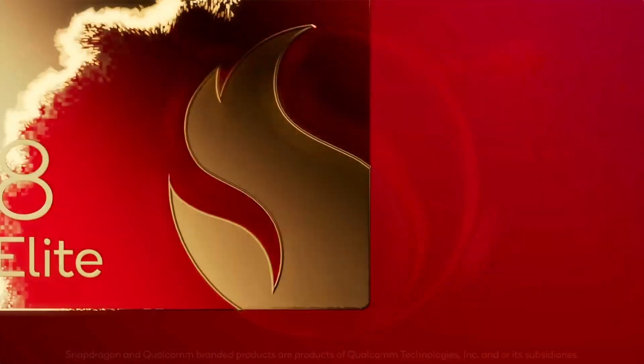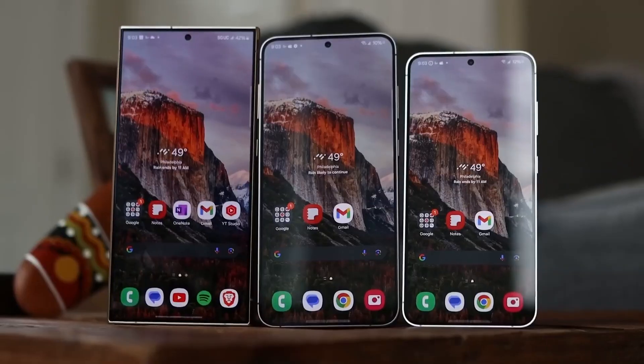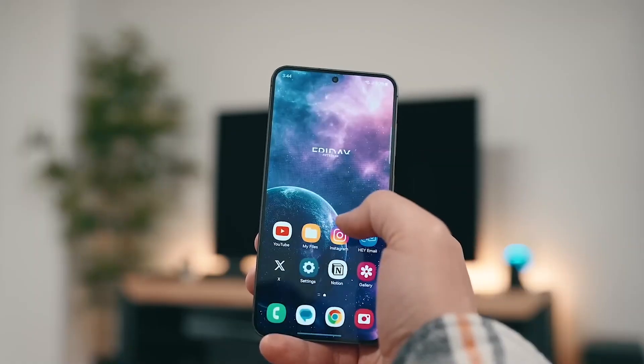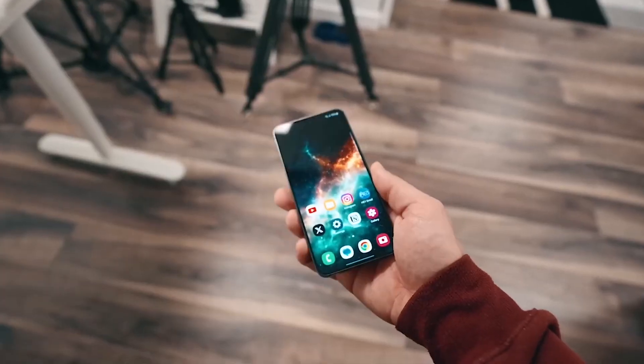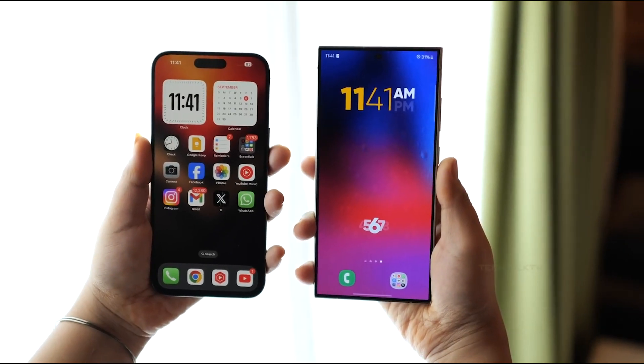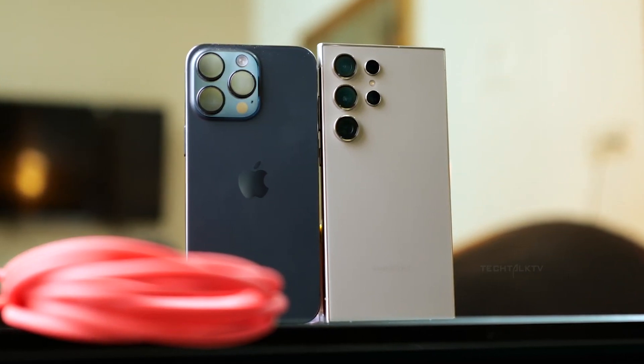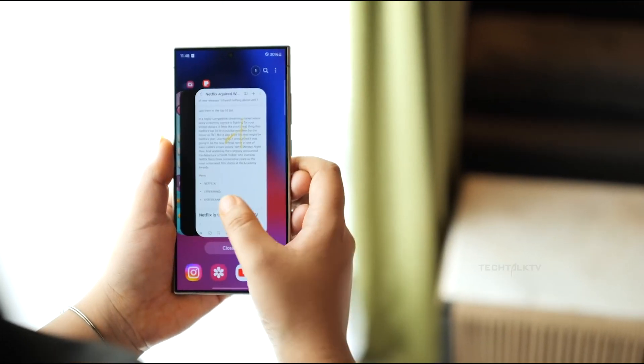Samsung is gearing up to redefine what a smartphone can do, and the Galaxy S25 Ultra is at the forefront of that vision. From cutting-edge performance to innovative features, this next-generation flagship is set to turn heads. Today, we're diving into everything we know so far about Samsung's most powerful phone yet.